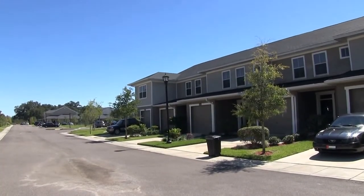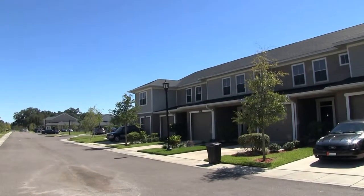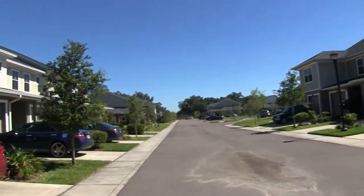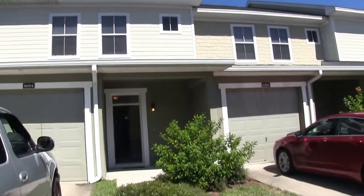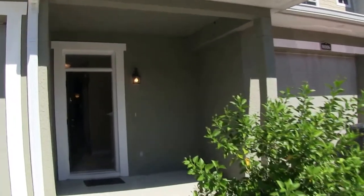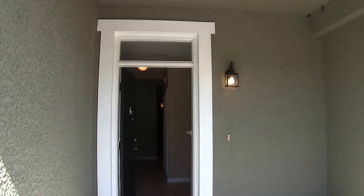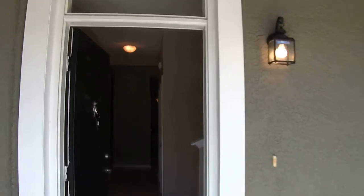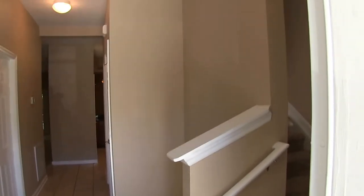Hello. Today we're out at 8004 Downpatrick Court. This home is located in the Wexford Townhome subdivision in Northeast Tampa. We have a two-story townhome, three-bedroom, two-and-a-half bath, one-car garage. The community features a gated community and also a community pool. We'll come on in and take a look.